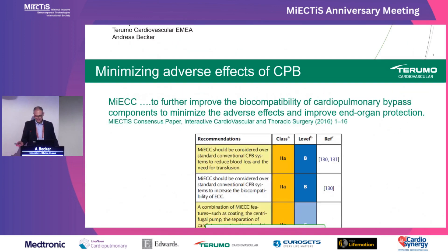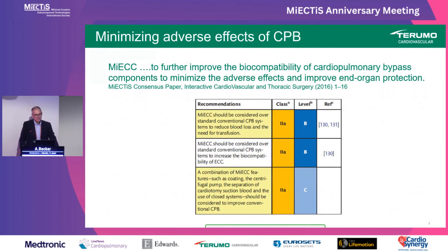As we all know, MiECC is about improving biocompatibility and reducing adverse effects of cardiopulmonary bypass. We have seen the recommendations in the guidelines several times before — I believe there are three. MiECC is mainly recommended in terms of reduced blood loss and the need for transfusion over conventional CPB, and also to improve biocompatibility.